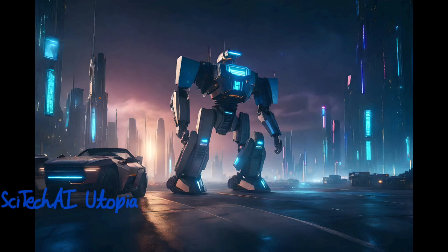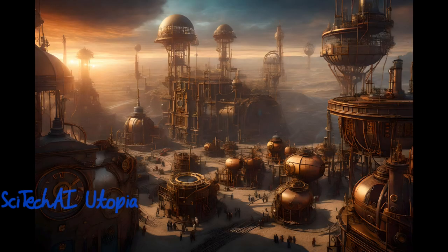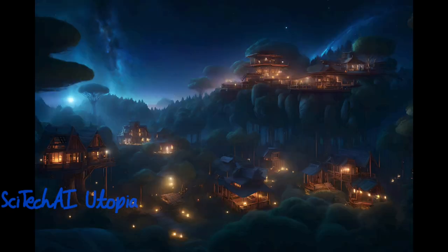Exascale computing is crucial for simulating and optimizing complex designs in aerospace and engineering, such as aircraft, spacecraft, and advanced propulsion systems, reducing development time and costs.